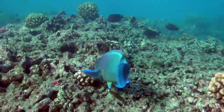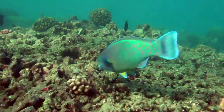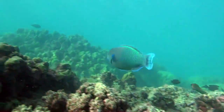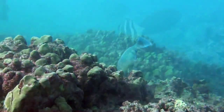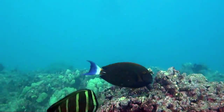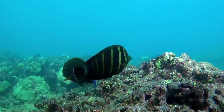Over a million people a year come and visit this spot. Big giant parrot fish that eat algae off the reef, sailfin tangs, orange spine surgeon fish — there are just absolutely dozens of types of fish here that you can see up close.